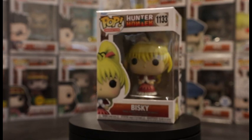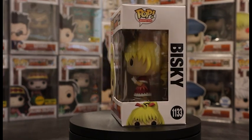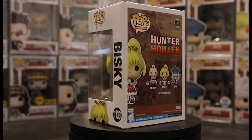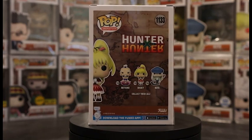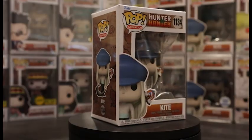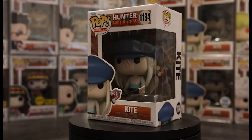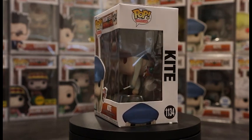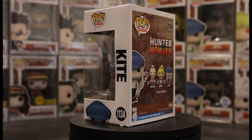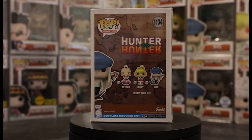Pop 1133 is Bisky — pretty simple, just Bisky standing. It would be really cool in the future to get a different version of Bisky in her other form. The third and final common pop of the second wave is Pop 1134: Kite, holding the scythe. We don't have a lot of really big weapons so far in Hunter x Hunter, so it's exciting to get a Kite pop as an easy-to-get common.